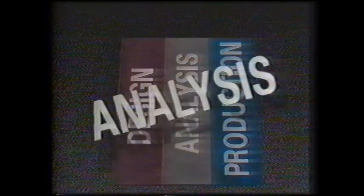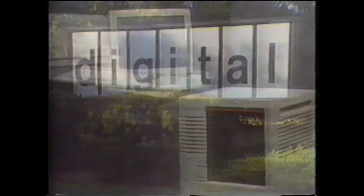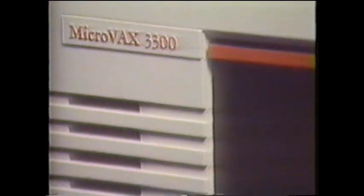As the design stage is nearing completion, analysis begins. Digital Equipment Corporation, one of the largest computer hardware manufacturers in the world, uses stereolithography to find simpler, more cost-effective designs.